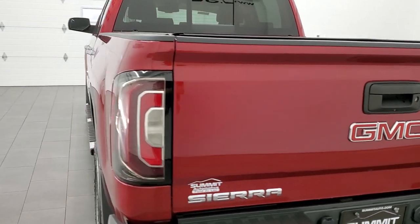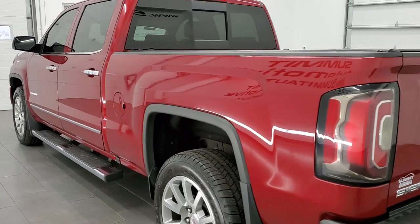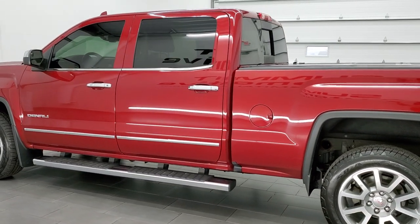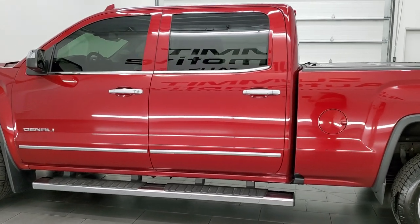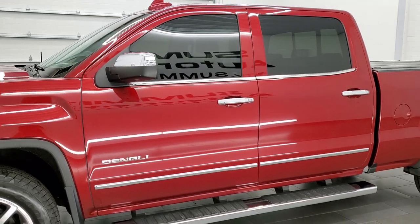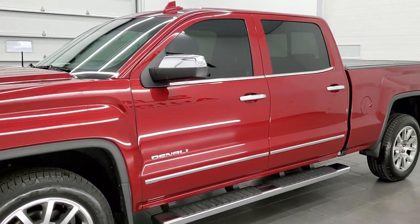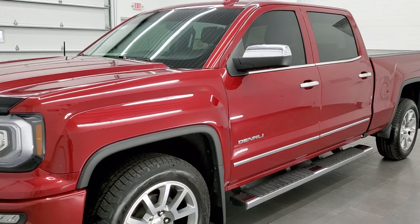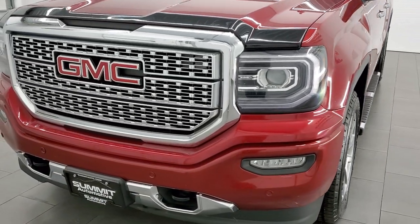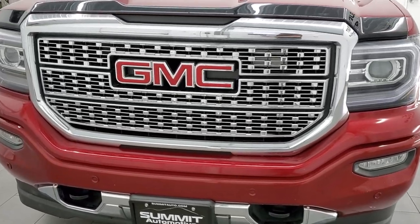This 2018 GMC Sierra has the 5.3 liter V8 engine. This truck has been fully safety inspected by our service shop per the state of Wisconsin inspection process. It has been fully gone through, has a fresh oil and filter change, all the fluids have been checked and topped off. It has four brand new tires and this truck is 100% ready to go.